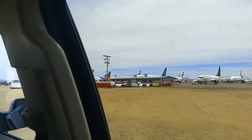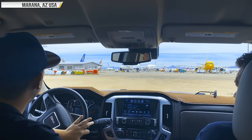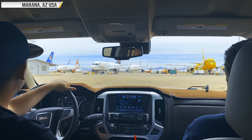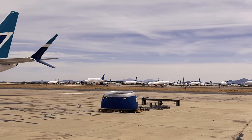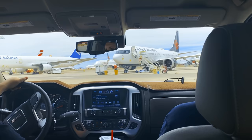If you drive south out of Phoenix on the I-10 for about two hours, you'll end up in Tucson. Just before you get there, you'll find Marana, Arizona, a tiny desert town that, as illogical as it sounds, has two airports. One is very small and caters to light private airplanes and flight schools, even a restaurant. The other is the Pinal Airpark, one of about half a dozen commercial aircraft storage facilities in the desert southwest.